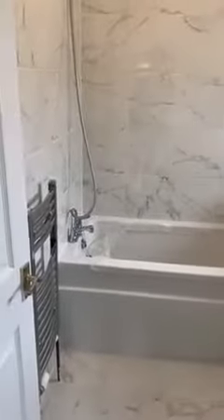Bathroom, which as I said previously has been refitted. So you've got tile, bath, toilet and sink, and a window on the other side. Thank you.